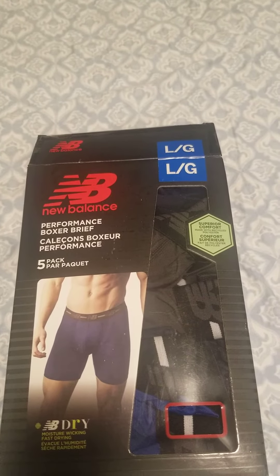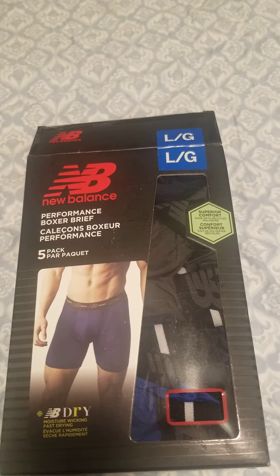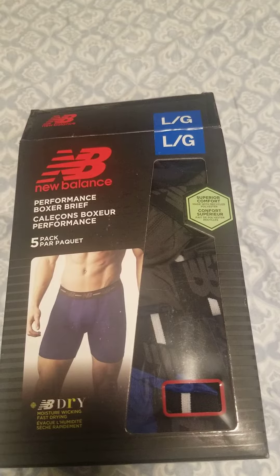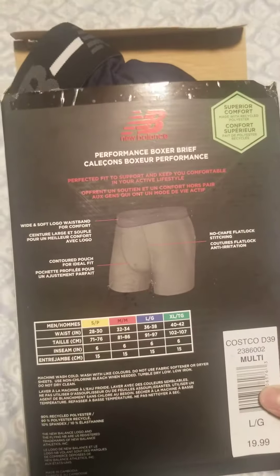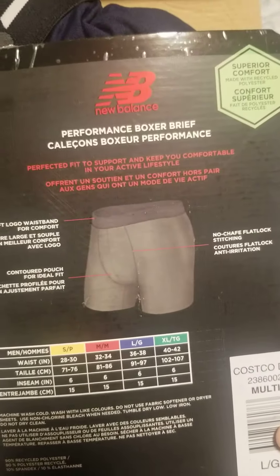New Balance Performance Boxer, Sporty 3-Pack. Dry moisture wicking, quick drying, superior comfort. Size large. Wide and soft waistband, contoured pouch, no ride up.